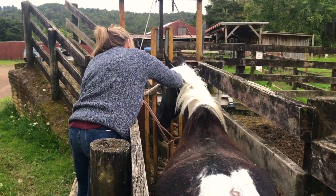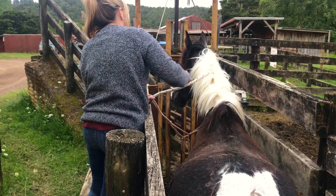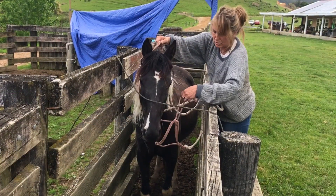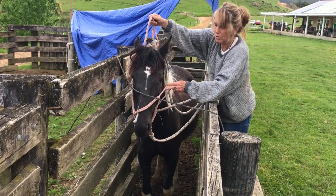We did a little bit of work with her getting used to the rope, including giving to pressure, so that when we put the halter on later, she was already ready to understand that the pressure of that halter meant something to her — so she could be nice and soft, like she looks there, which is pretty cool.